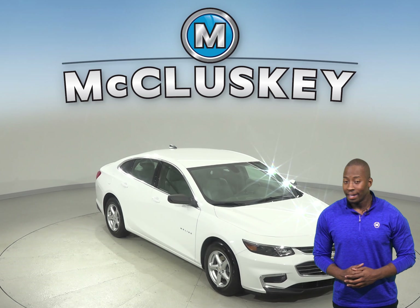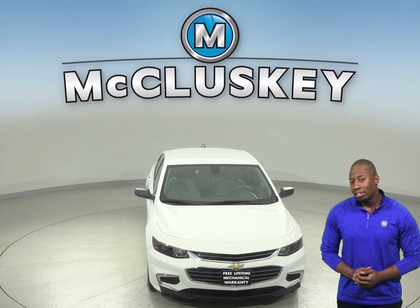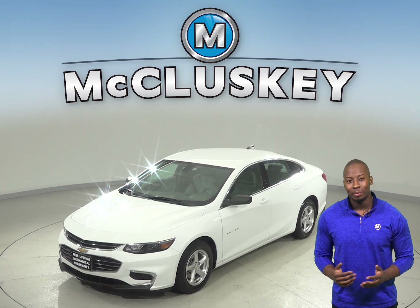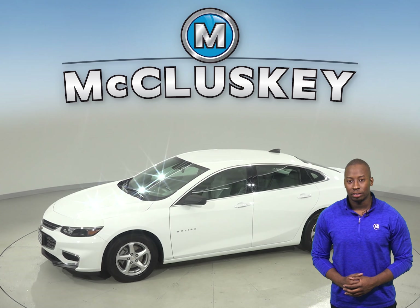Here we have a 2016 Chevrolet Malibu that'll make an excellent everyday driver. For entertainment, you'll have access to Sirius XM Ready Radio and a CD player, so you'll always find something to listen to. OnStar is also available in the event of any emergency.